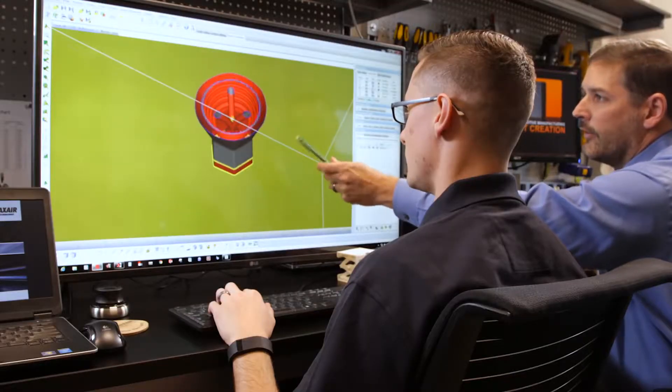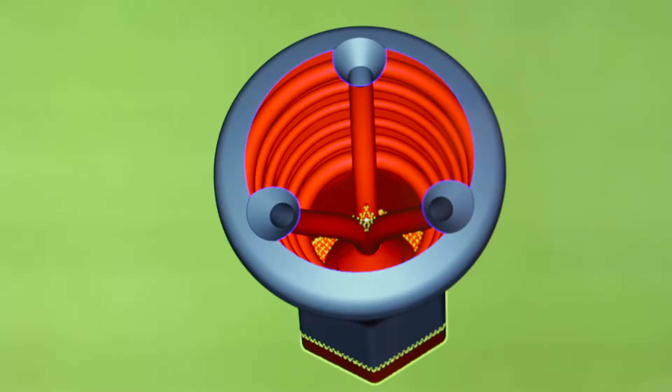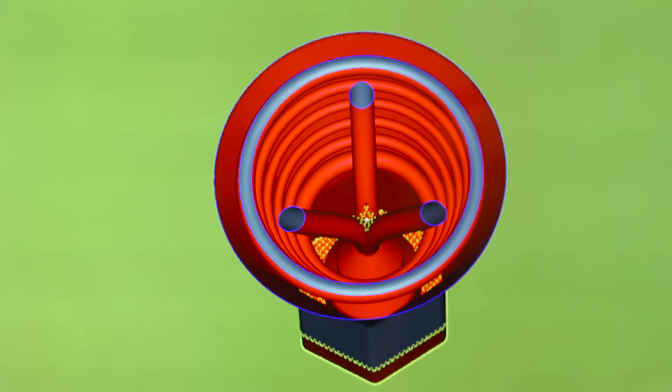We now have the capability of modeling our processes, so we can take these virtual designs and simulate our process in the computer, and verify the designs are going to work as intended.